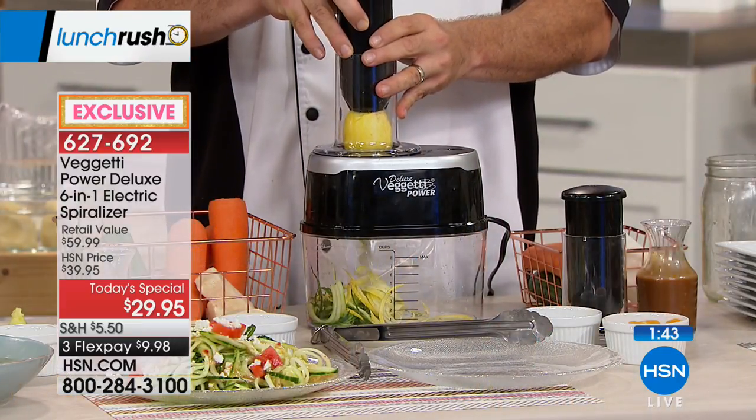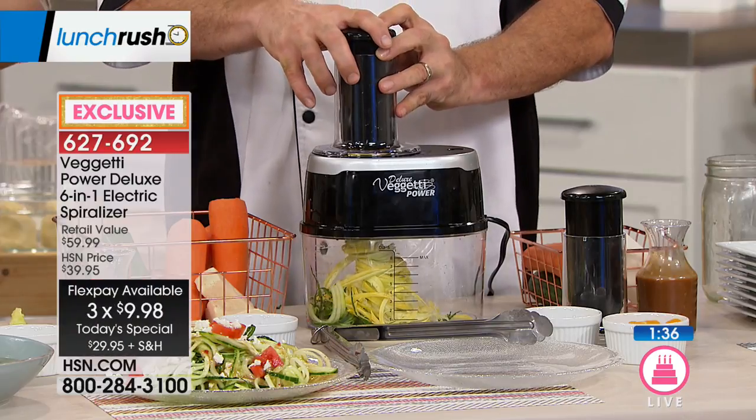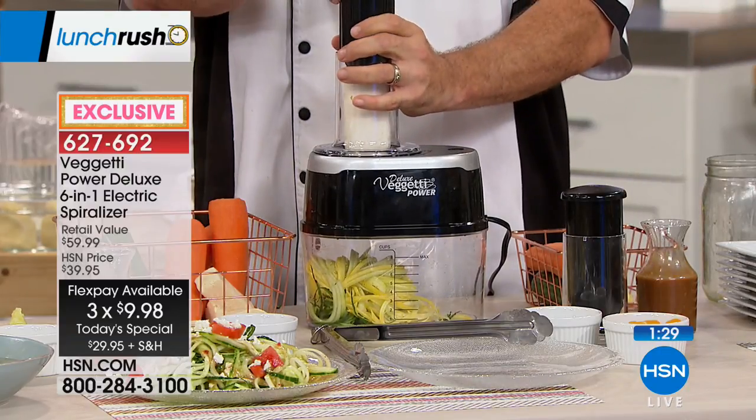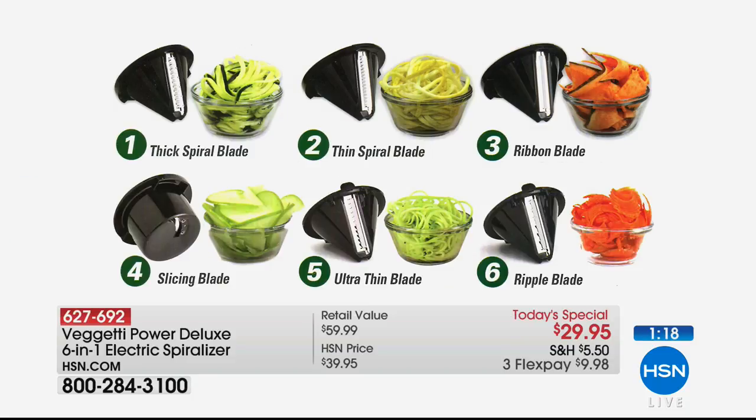We just crossed 6,000 sold on the day at $29.95. Invest in your health and wellness — it's not a $100 machine, not a $50 machine. Today for as little as $9.98, say yes, get it home with a 30-day money-back guarantee. The exclusive HSN offer includes two additional blades you can't find elsewhere — the ultra thin and ripple blade, which sell for about $10 each separately.